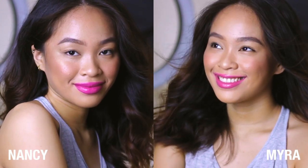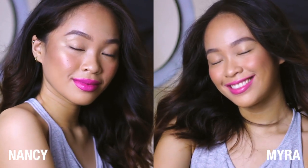Next naman si Myra. Si Myra is the kind of pink na compared to Nancy — very vibrant na kind of pink si Nancy — si Myra naman, full-toned pa rin siya pero not as intense as Nancy. I would give Myra a 3.